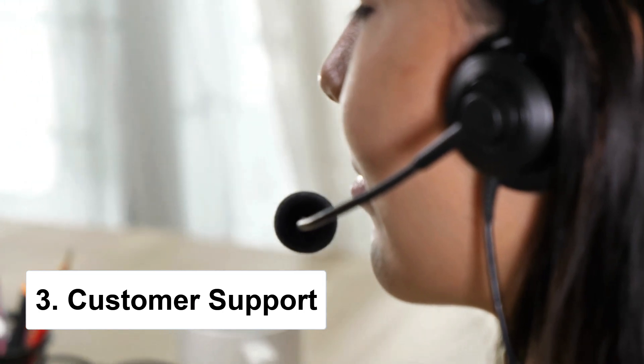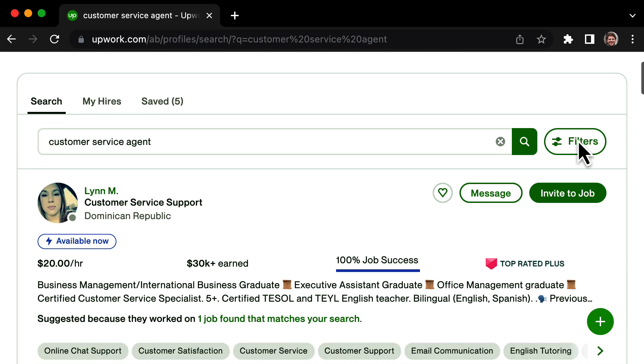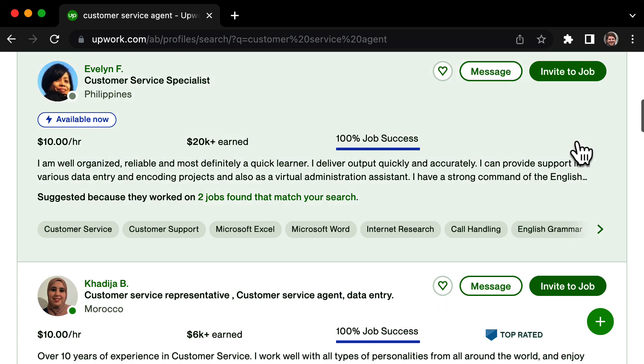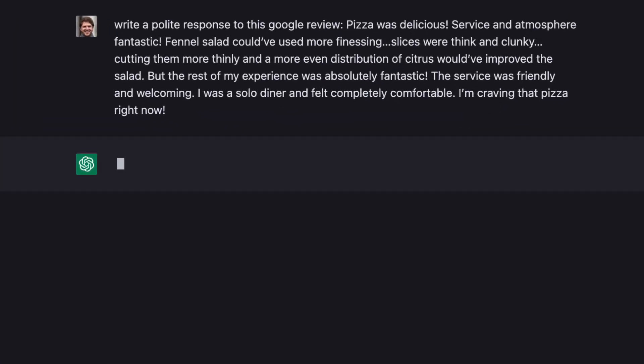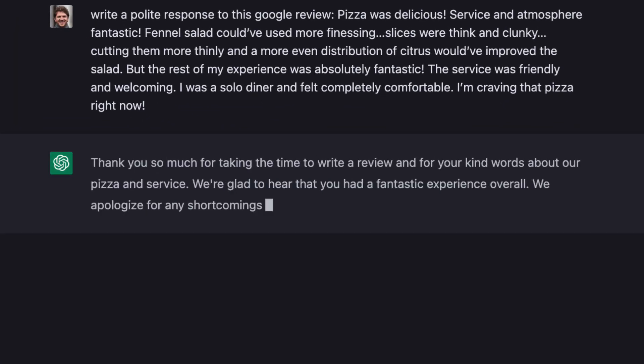The third and final way to use ChatGPT to make money online is by working in customer support. If you're interested, you can find freelance opportunities on websites like Upwork, where there are plenty of customer service agents making $15 an hour and up. The cool thing about ChatGPT is that it can help you even if you're not a native English speaker — you can copy and paste in customer queries or reviews, and ChatGPT can give you a polite response to paste back in. It's like having superhuman efficiency.